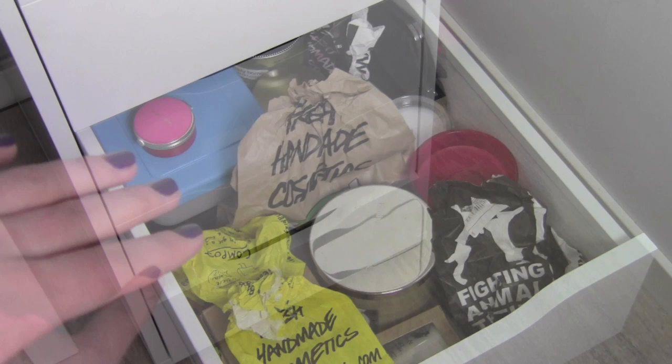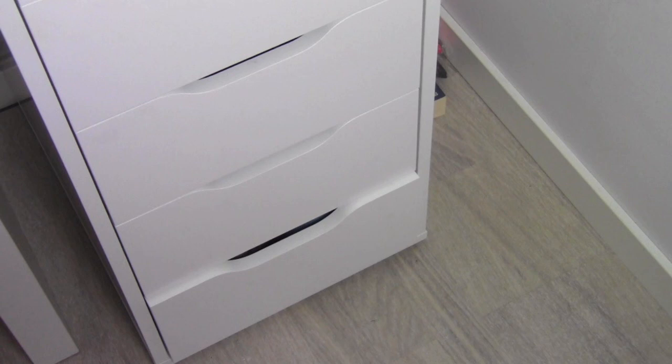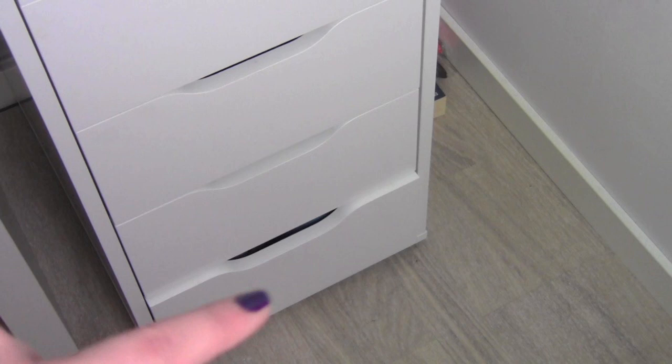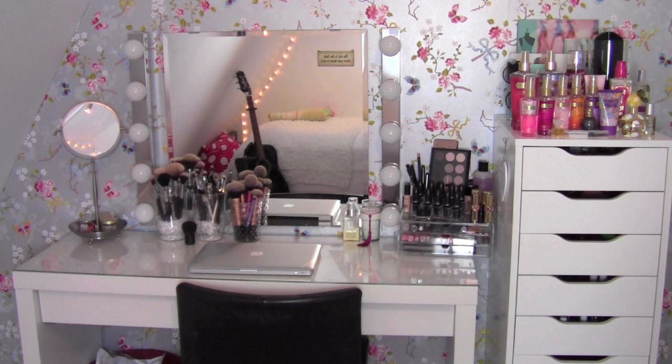These two last drawers just have boring school stuff — notebooks, textbooks, pens, pencils — nothing to do with makeup, so I'm not going to show you that. Once again, here's the overview of my vanity area. Now you guys know what makeup I use and how I store it. I really hope that all of you who have been requesting this video really liked it, and I'm so excited to finally have it up. Don't forget to like this video and subscribe if you haven't already. Talk to you guys in my next video — bye!